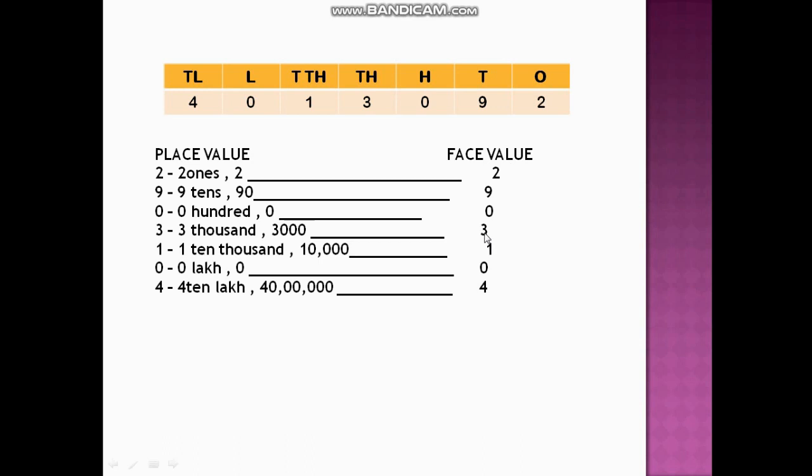The digit 1 is at ten thousands place, so the place value is 10,000 and face value is 1. Then we have a 0 at lakhs place. You should know which place the 0 is standing at. The place value of 0 will be 0 itself, and the face value will also be 0.